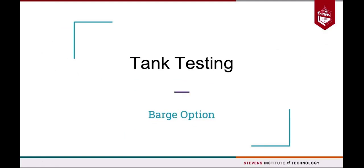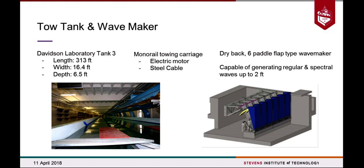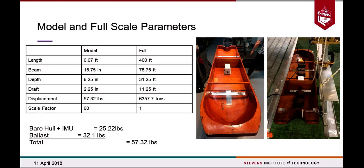I'll talk about the tank testing we did. We decided to do a mooring test for the barge option. The purpose was to observe and record any ship motions the ship may experience from wake waves while moored against the pier. The test was done in Davidson Laboratory Tank 3 at our university. The towing tank was equipped with a monorail towing carriage run by steel cables and an electric motor. The wave maker was a flap-type with six paddles, capable of generating regular and spectral waves up to two feet. We installed an IMU — an inertial measurement unit — in the center of the ship, and used a scale factor of 60.